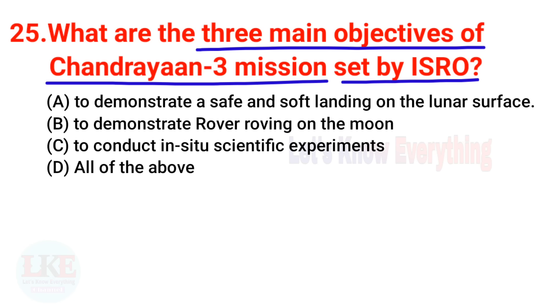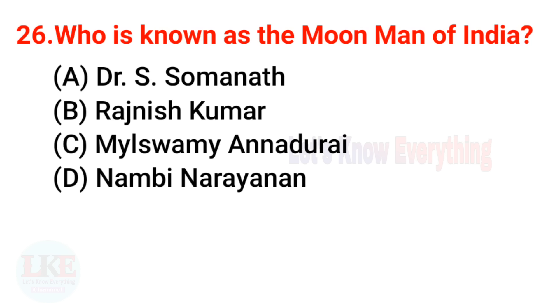Question 25: What are the three main objectives of Chandrayaan 3 as stated by ISRO? The right answer is all of the above. The three main objectives are: first, to demonstrate a safe and soft landing on the lunar surface; second, to demonstrate rover roving on the moon; and third, to conduct in-situ scientific experiments.